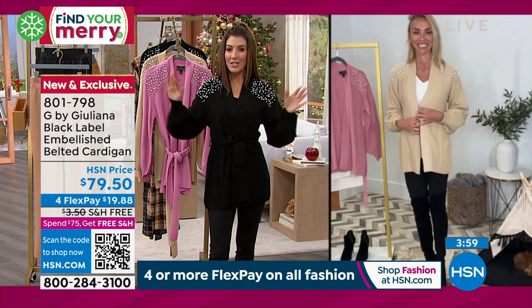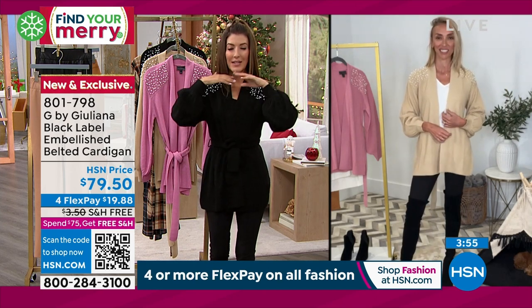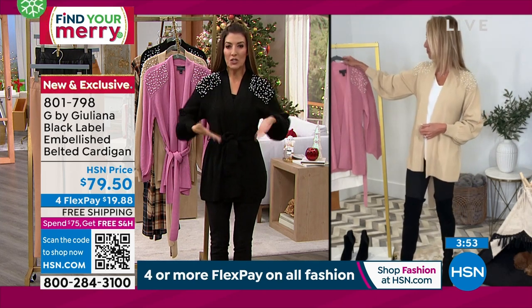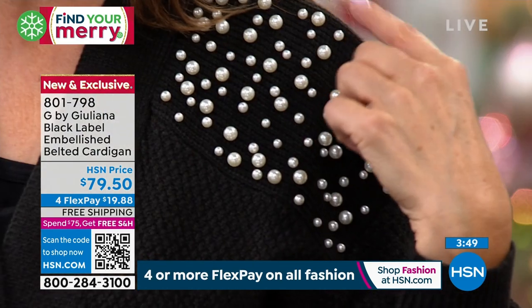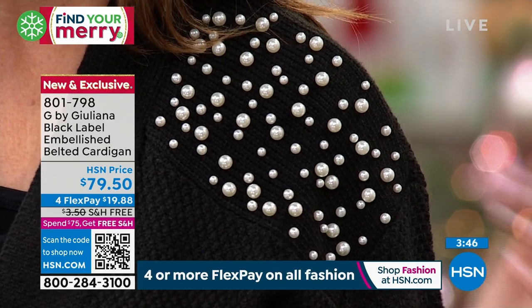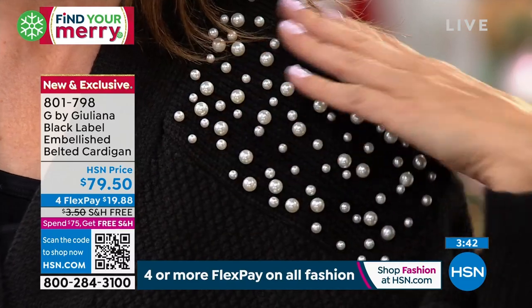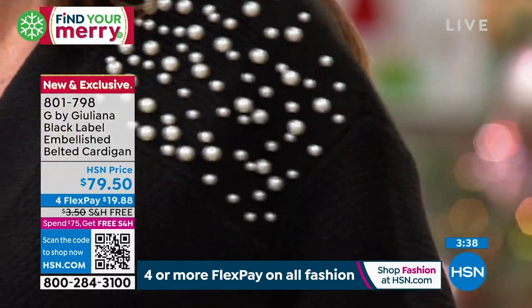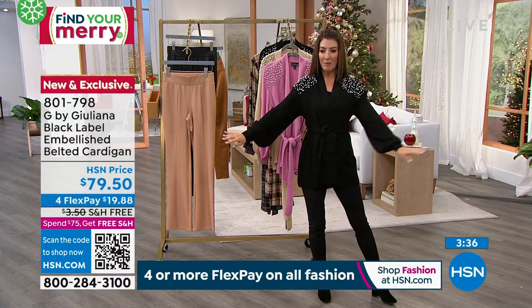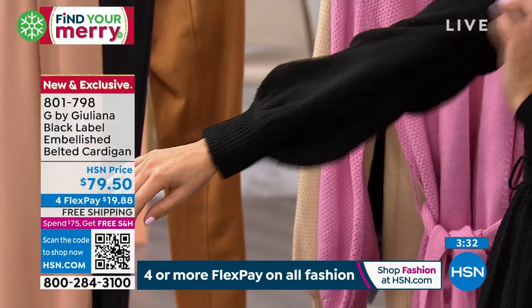The pearls are placed in all the right places — it draws your eye upward and gives you the illusion of a smaller waist. Something about the perfect placement is so flattering. By the way, you don't feel them on the inside of the sweater, you just see them on the outside. You've got large, medium, and small faux pearls. Look at the volume on that sleeve — so gorgeous!